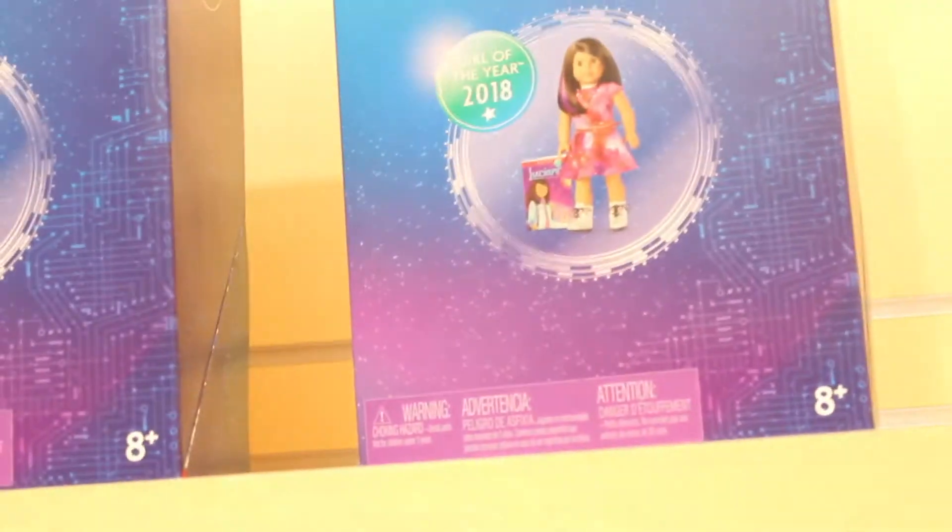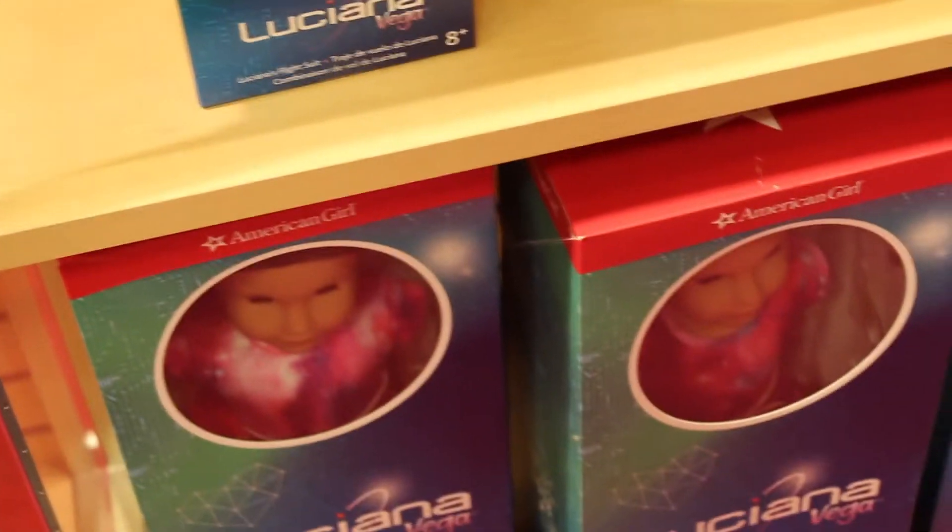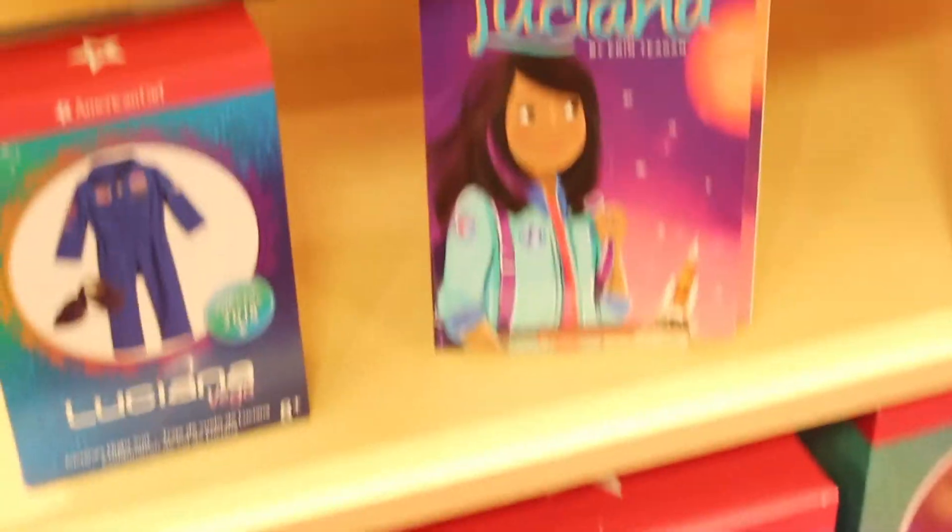Here we've got more Luciana. Probably the highlight of her collection is her Mars habitat, and we do happily have that in Canada. It's not in glass, so you can just play with it. And here we have her flight suit, as well as more Luciana dolls and her bow.